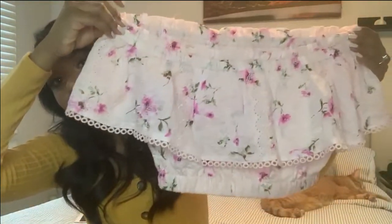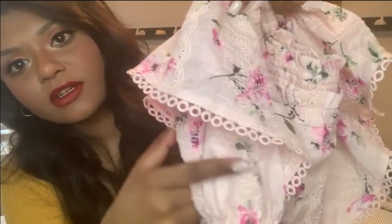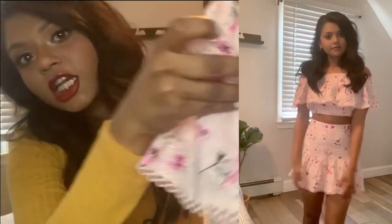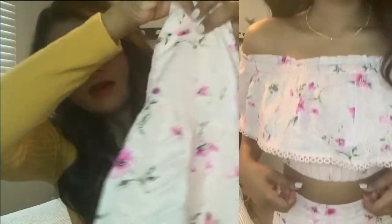Starting off with the first thing I bought — this is a set. It's super cute if you're really into floral sets. This is just the top: it's an off-the-shoulder floral top with little details right here, and it has really pretty detail going all around it. It's a really nice pink color.